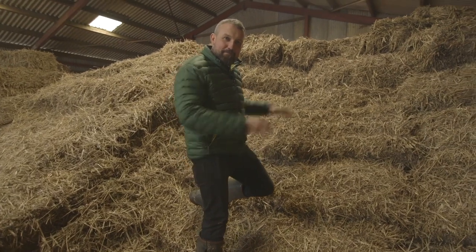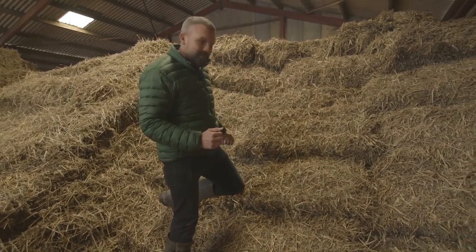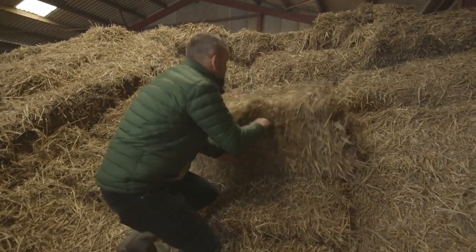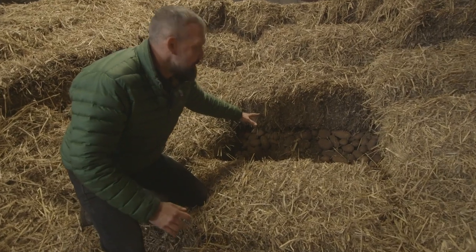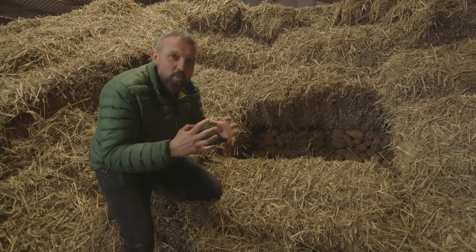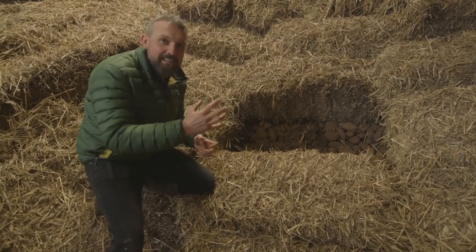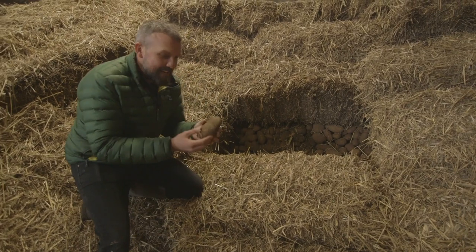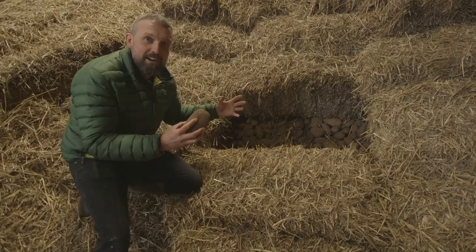Do you remember seeing that big mountain of potatoes? Well, we can't see them now — but here they are. We have to cover the potatoes with straw. The straw keeps them nice and warm to stop the frost getting in during the winter, but it also stops the light getting in. If a potato sees the light, it turns green and then we can't eat it, so it has to be completely dark.